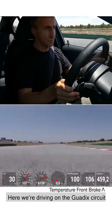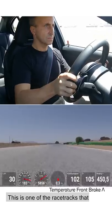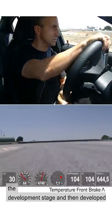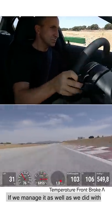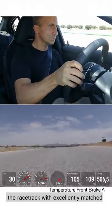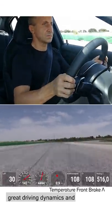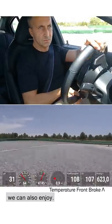Here we are driving on the Guadix circuit in southern Spain in mid-summer. This is one of the racetracks that tells us if everything we pre-calculated in the development stage and then developed in the wind tunnel is compatible. If we manage it as well as we did with the new M3 and M4, we'll have a car on the racetrack with excellently matched cooling of all relevant components, great driving dynamics and lots of driving fun — which of course we can also enjoy.